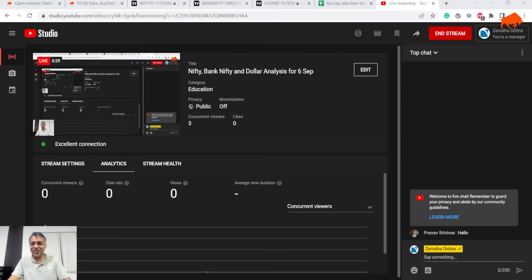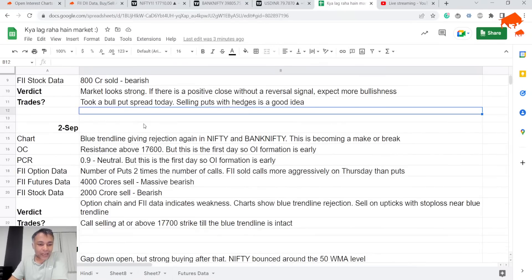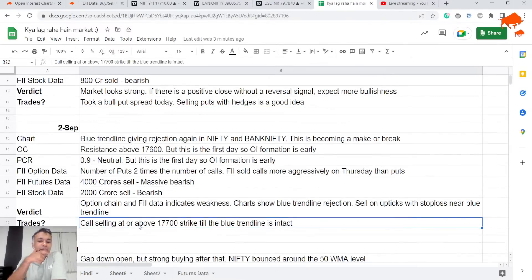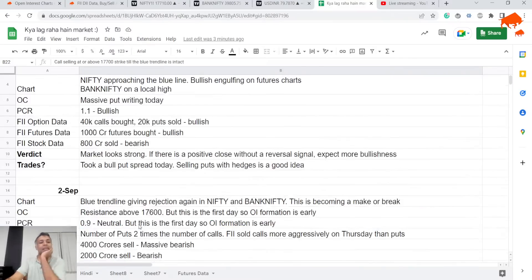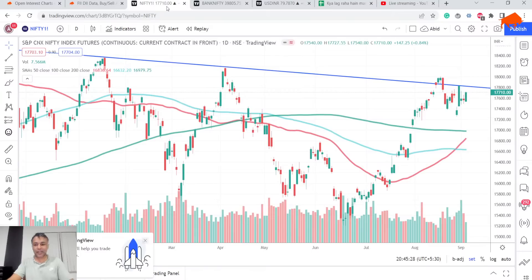Let's get started. The last time we met, our analysis was call selling at or above the 17700 strike, till the blue line trend line is intact — that was our verdict. But today I think we have a slightly different view, so let's get into it before we pass judgments.